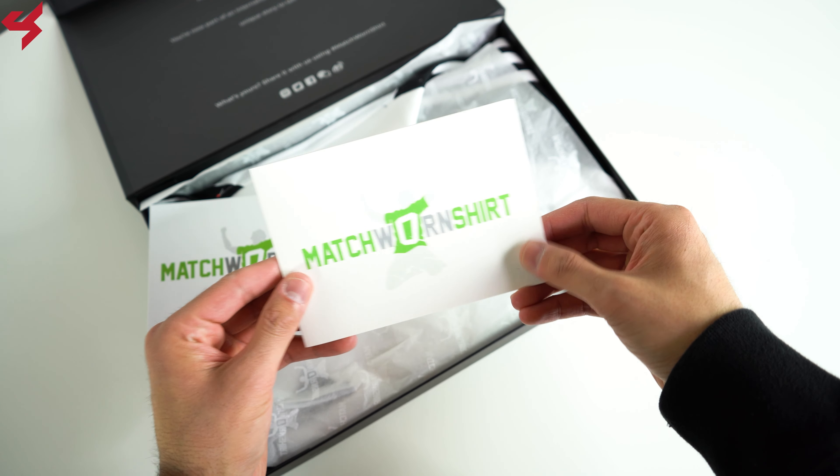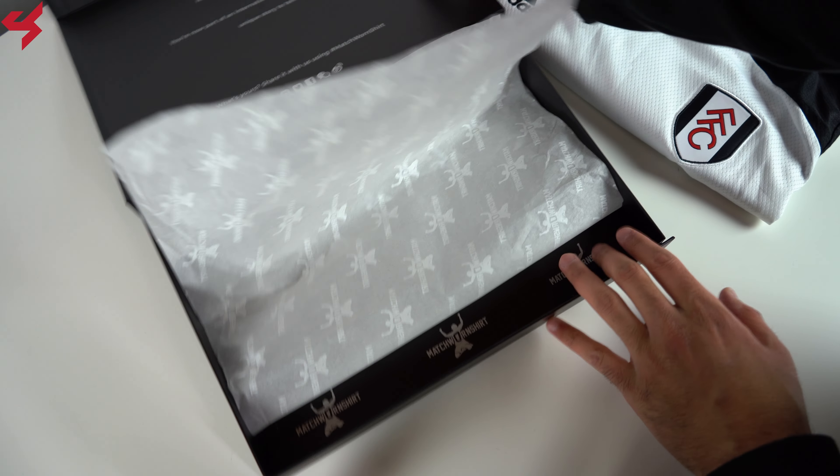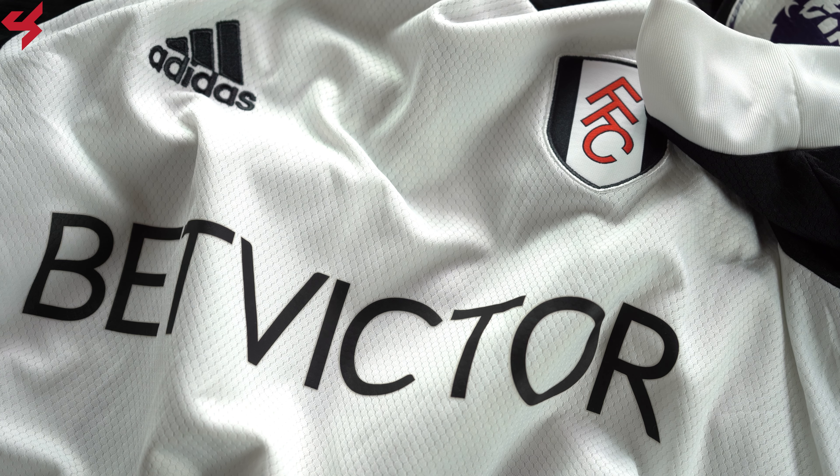Manufactured by Adidas, this beautiful jersey sits on an all-white base with red and black details. Fun fact: the last time Fulham wore black sleeves was during the 2009-2010 season.